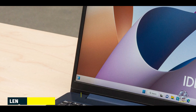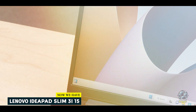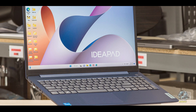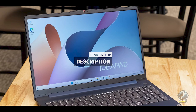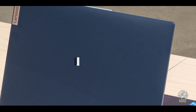Kicking off our list at Number 1 is the Lenovo IdeaPad Slim 3i15. The Lenovo IdeaPad Slim 3i15 is a solid choice for students seeking a reliable laptop without breaking the bank. With its slim profile and capable hardware, this laptop is designed to handle everyday tasks efficiently, making it ideal for schoolwork and online research.